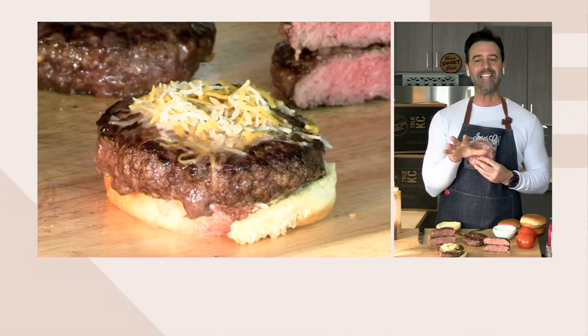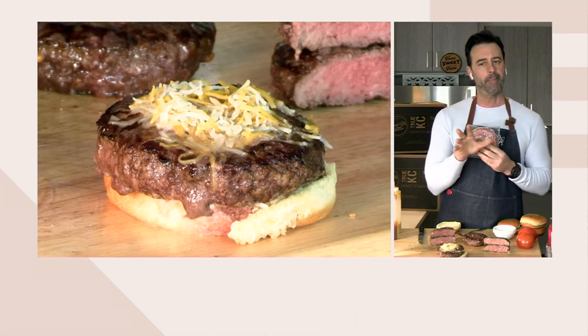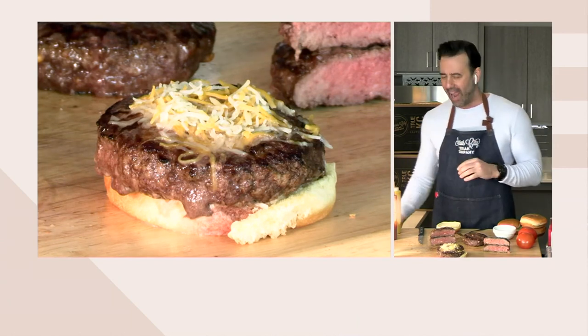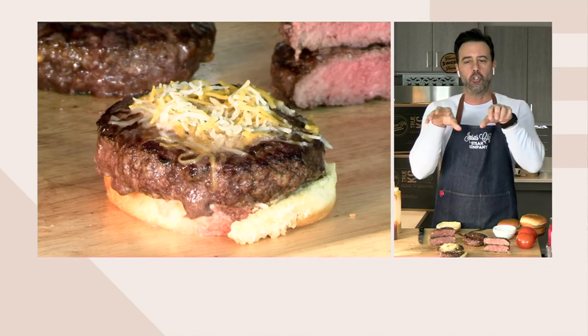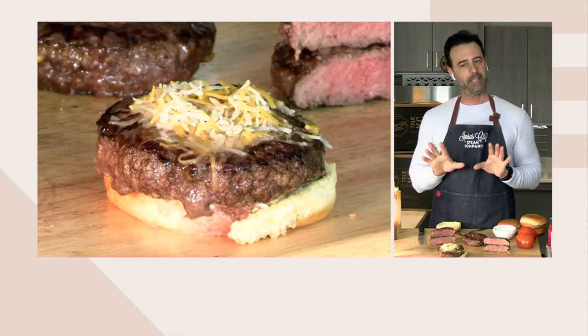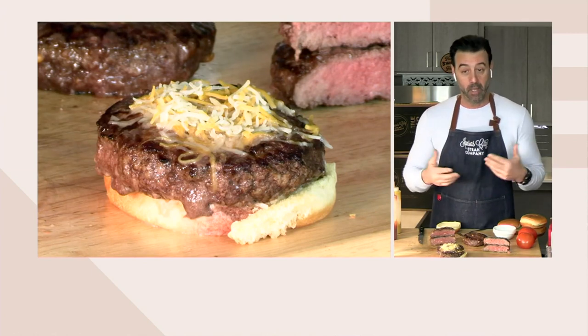They come frozen — you want to cook these from frozen. Make your life easy, cook from frozen. Now, if you want to share these, here's a tip: defrost them, take them out of the package, cut them in half and form two balls. Now you're ready for two nice-sized smash burgers. That's the best way to split these, unless you just want to make a burger, split it down the middle, and give it to your friend.